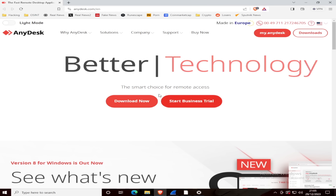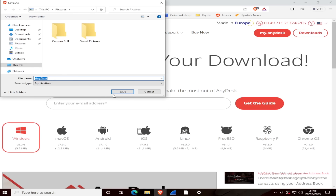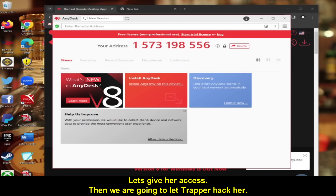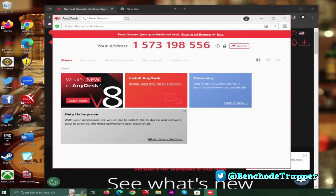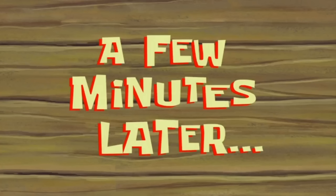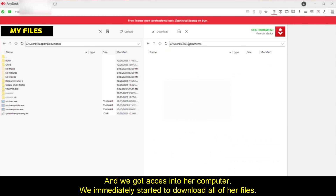She asks me to open Google Chrome or Microsoft Edge and search for anydesk.com. The scammer wanted me to download AnyDesk, software that lets the scammer connect and control my computer. I give her access, then let Trapper hack her. I see a security warning and she tells me to check the box saying I'm aware of the risk and click accept.